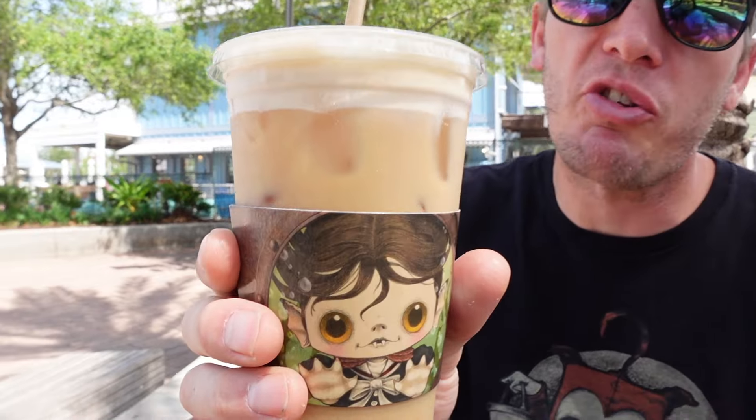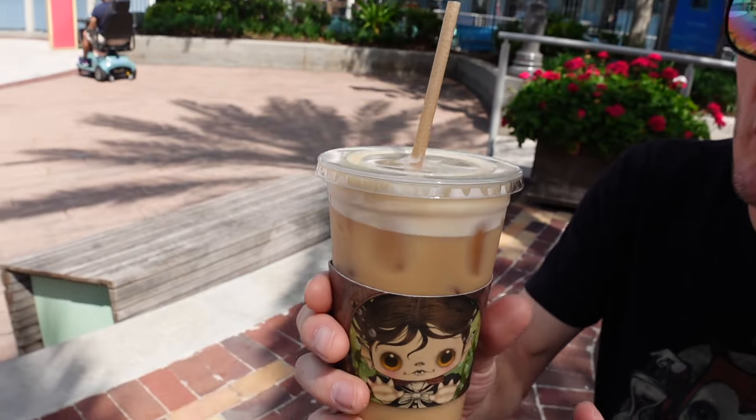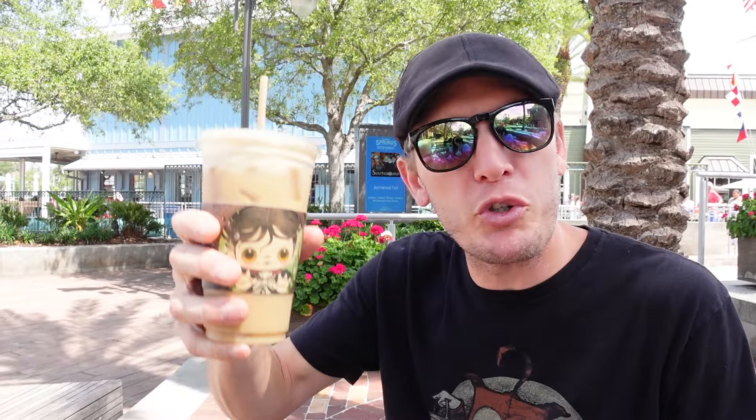And this right here is our banana nitro cold brew. I love how they put the little sleeves on it with the monthly character — that's just a nice little touch. I'd like to do a little cheers, salute, sláinte, like we always do — to just having a wonderful day, enjoying your day. Real simple. Enjoy your day everybody, and thanks for checking out the video.